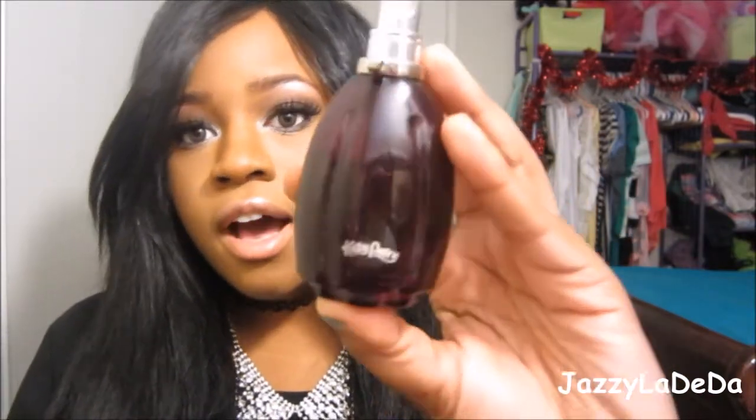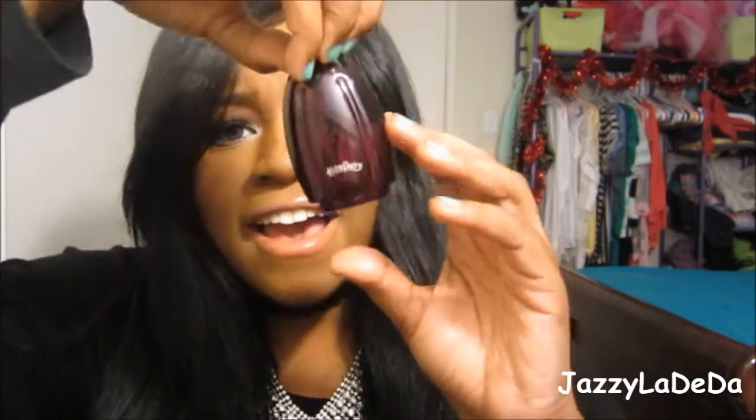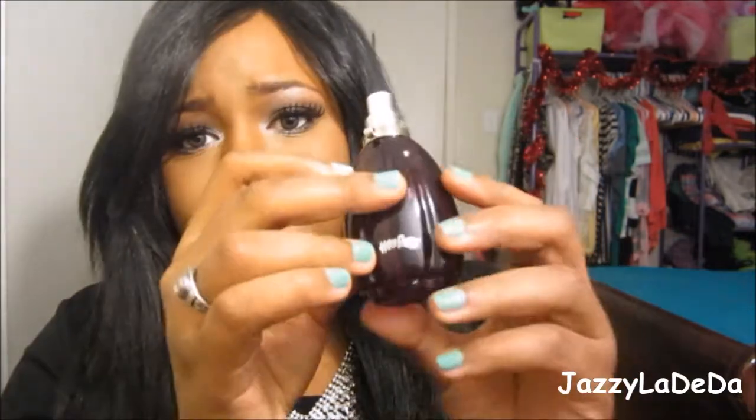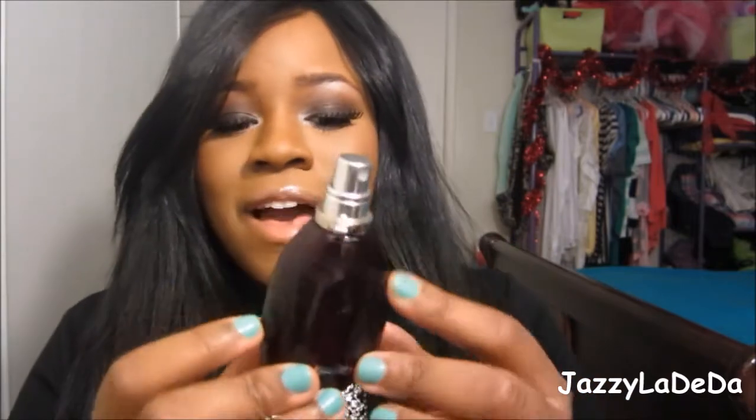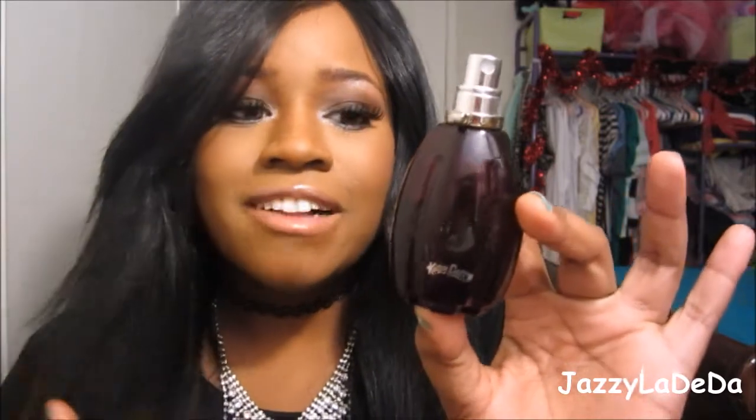The next thing is a fragrance — I did drop it so the bottle is kind of broken, but you know what happens. This is the Katy Perry Purr. I really, really like this scent. If you haven't smelled it, you guys should go out and smell it. I know they have gift sets — I saw it at Burlington and all over the place. It used to have a cat head, cat feet, and a collar, which all kind of fell off. But the fragrance is still fine, so this is my favorite fragrance of 2014.